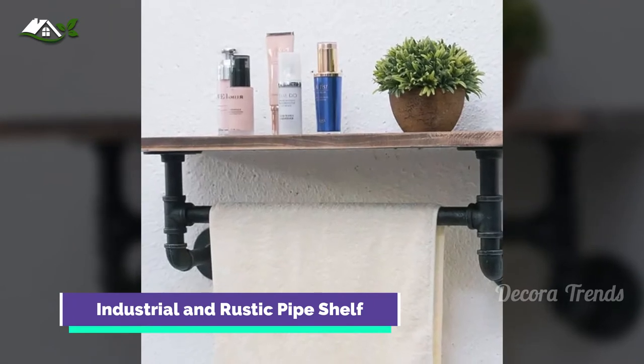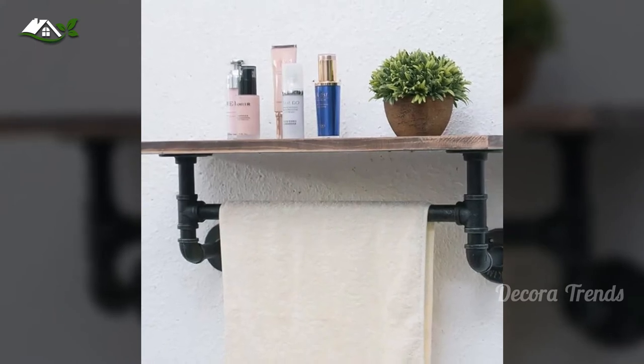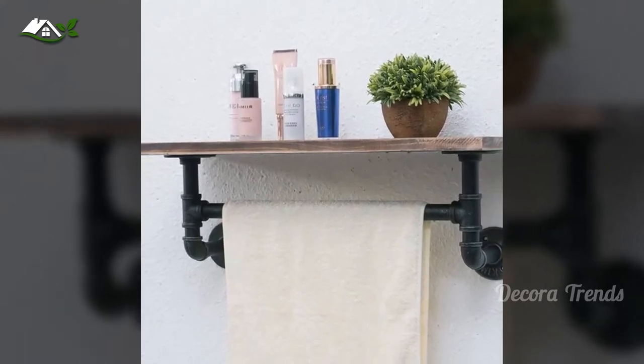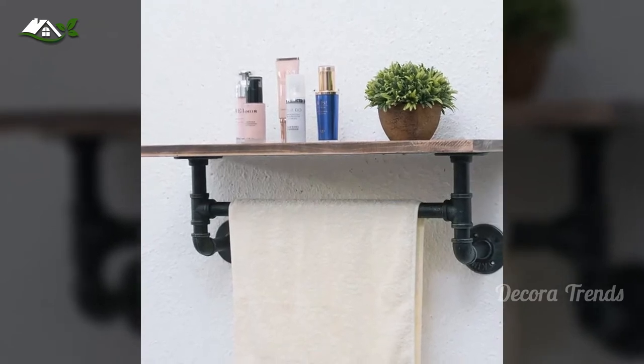Combine the best parts of two worlds — industrial and rustic — with this wall-mounted accent shelf doubling as a towel rack. Combining any two ideas, this farmhouse bathroom shelf design can do pretty much anything you want it to.